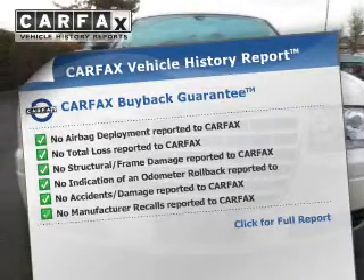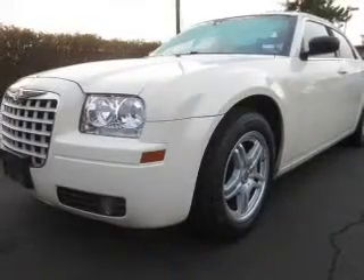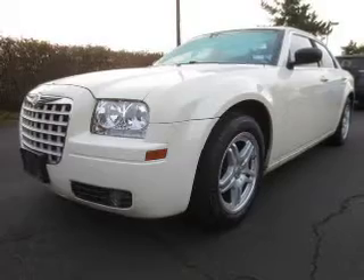Carfax has offered to provide you with peace of mind. Plus, enjoy these notable features that are included in this vehicle: power door locks, power windows, cruise control, AM-FM stereo with a CD player, power mirrors, power steering, and air conditioning.